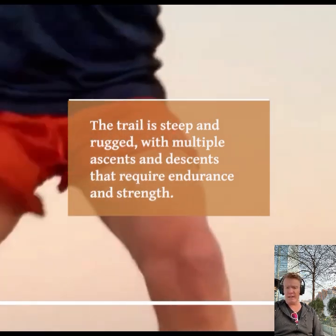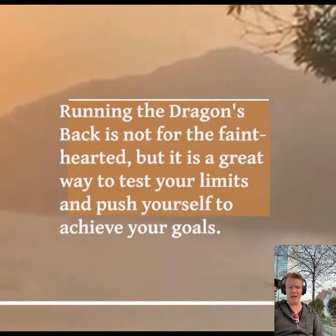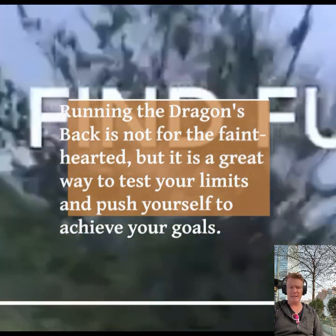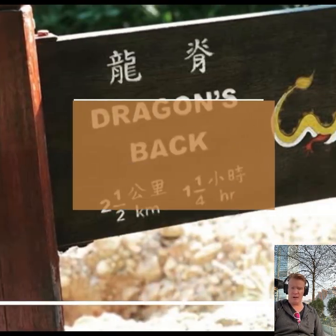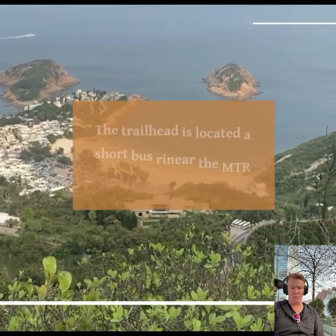Secondly, running the Dragon's Back is a great workout that challenges both your physical and mental abilities. The trail is steep and rugged, with multiple ascents and descents that require endurance and strength. Running Dragon's Back is not for the faint-hearted, but it is a great way to test your limits and push yourself to achieve your goals.